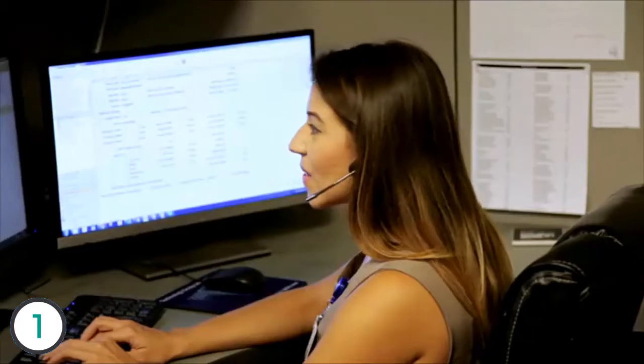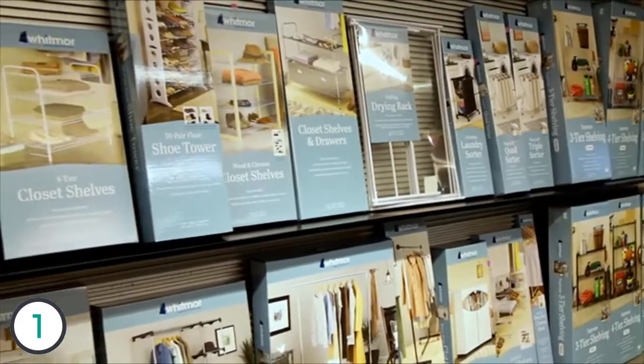If you need any help putting something together or you have any questions whatsoever, we've got you covered. We have a full-time consumer care team standing by at our headquarters, ready to assist you with any of our thousands of products. It's what we do — as a matter of fact, it's quite literally the only thing we do, so we do it right.